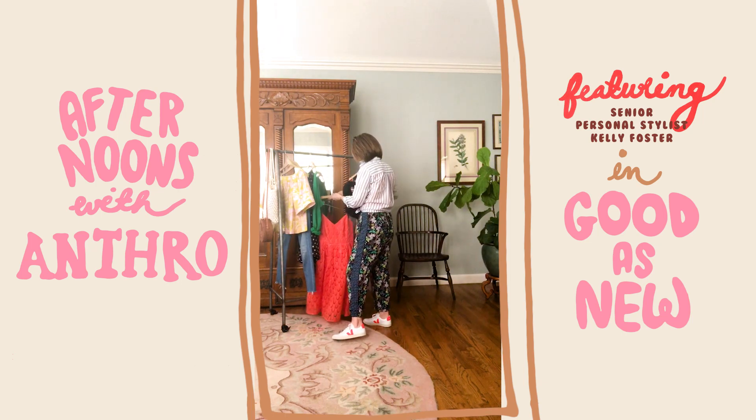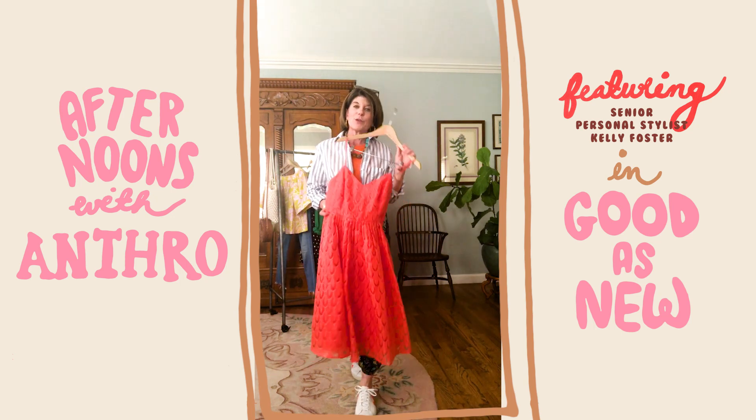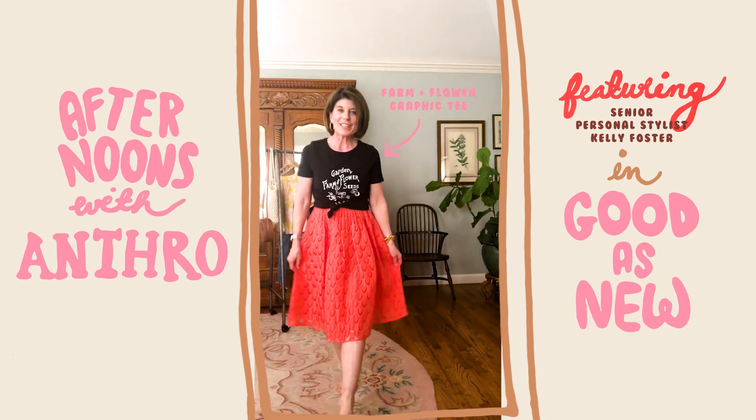This dress — I actually wore it on the beach for my son and daughter-in-law's rehearsal dinner. I love this dress; beautiful color and texture, flowy and fun. But I want to update and change it up so I can wear it in a more casual way. Oh, how I love a graphic tee!